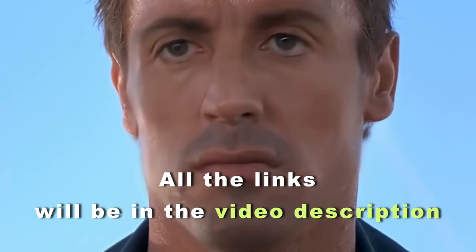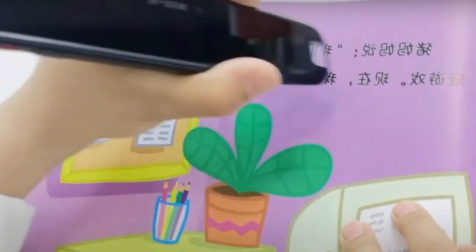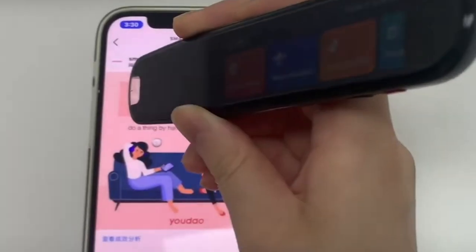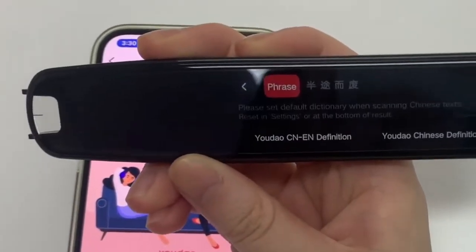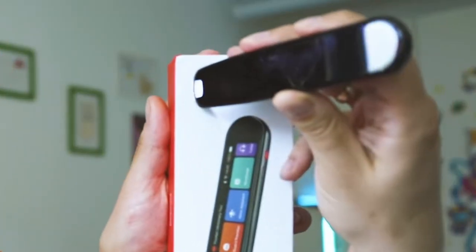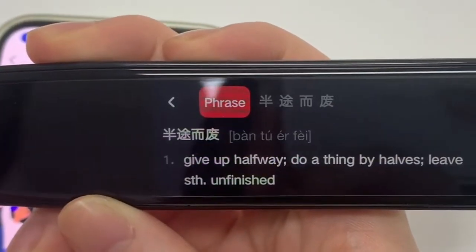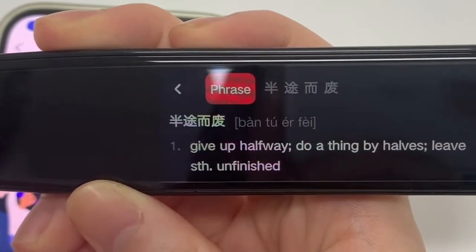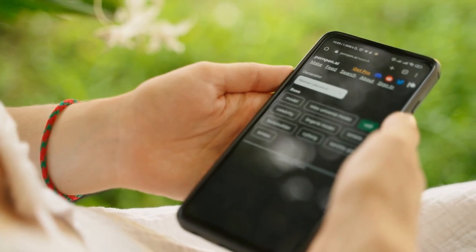All the links will be in the video description. The first product will be incredibly useful for anyone learning at least one foreign language, as it's a brilliant translator pen. You just need to point this thing at the necessary foreign word in the book or on your phone, and it will immediately translate it into the required language. Users will receive prompts on the gadget's small screen, such as how to pronounce the word, its definition, and much more. No longer do you need to reach for a smartphone to translate an incomprehensible sentence.